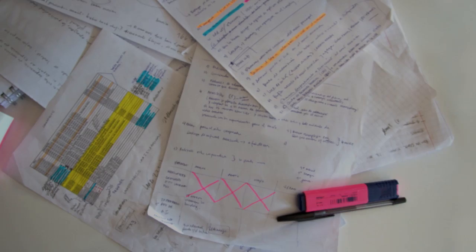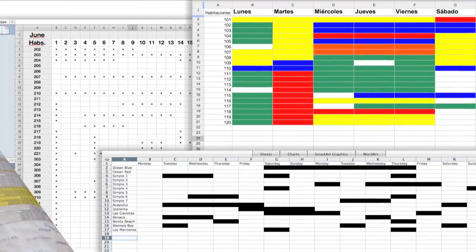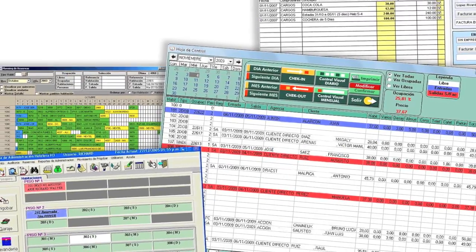How do you manage your hotel? On a logbook? In an endless spreadsheet? With expensive and outdated software?